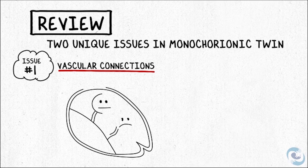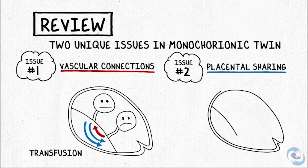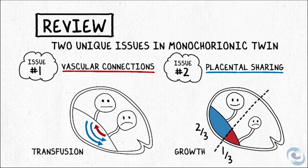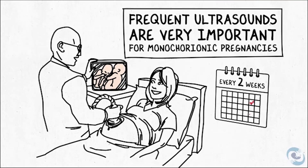There are two very different issues resulting from this one shared placenta. One has to do with how the blood vessels connect and the blood going back and forth — the transfusion issue — occurring under the surface. The second is about how two babies share the resources of one placenta, which has to do with where each umbilical cord inserts and the resulting share of the placenta each baby has. This is why it's so important to have frequent ultrasounds in a monochorionic twin pregnancy — it's the only way to keep tabs on how the babies are growing, whether there are any signs of transfusion, and what to do next.